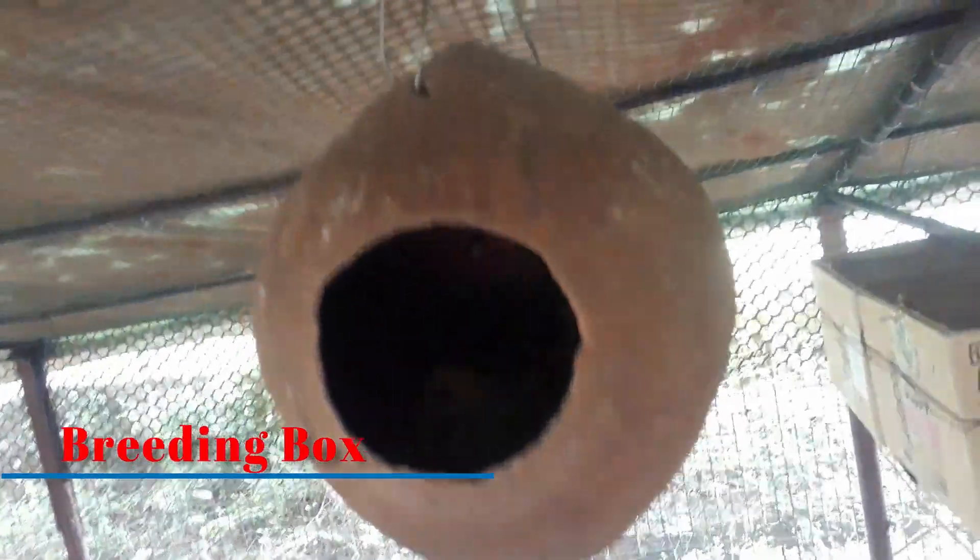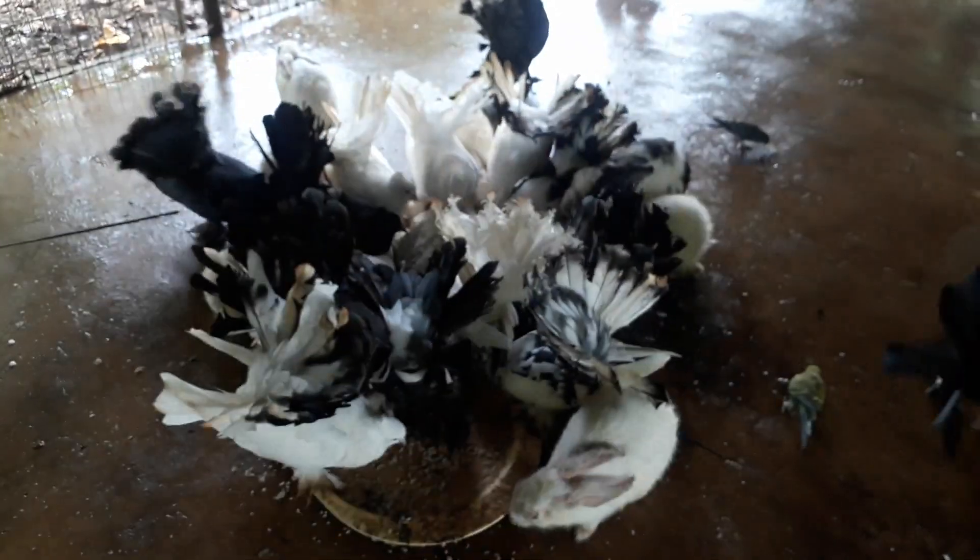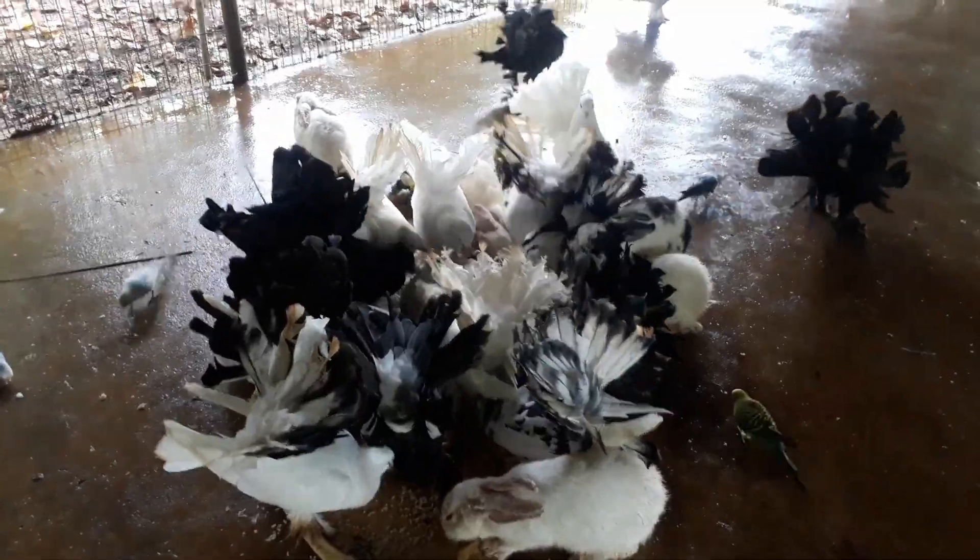You must be wondering why there is so much cardboard and containers hanging from the roof of the pet house. These are the breeding boxes where the birds lay their eggs after breeding. You can see over there how these beautiful doves, budgies, and rabbits are eating their food.